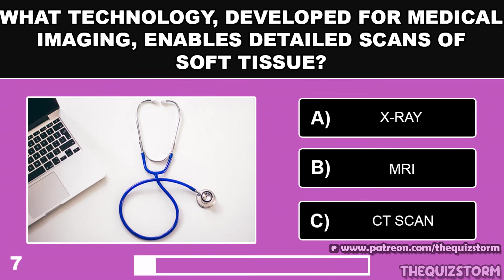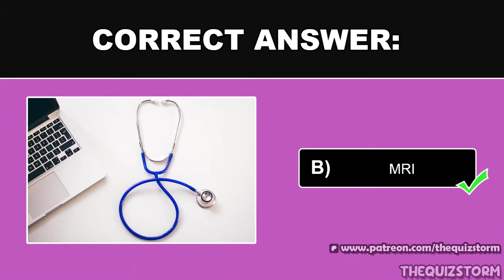What technology developed for medical imaging enables detailed scans of the body? And the answer is MRI.